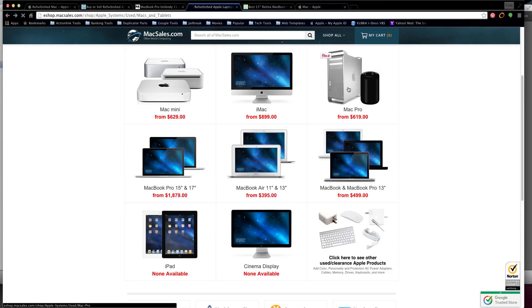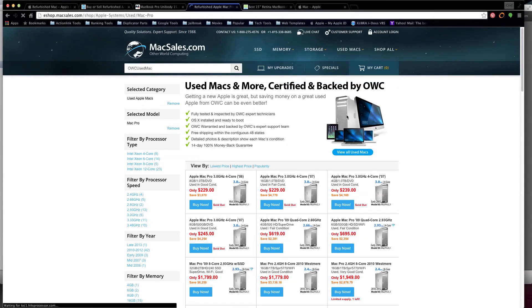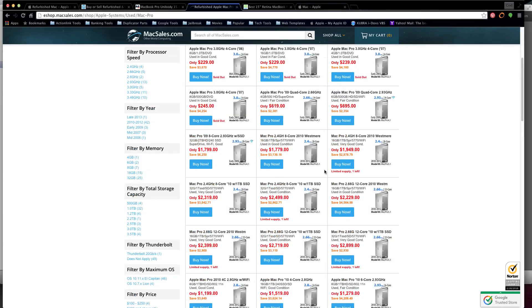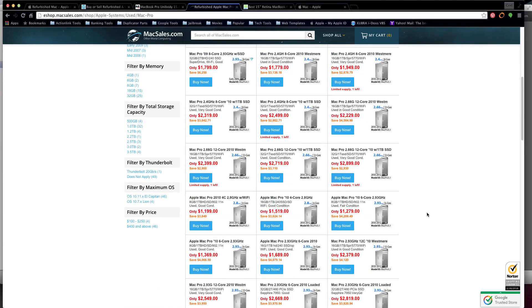My personal favorite on this site is the Mac Pro tower machine. They range from $230 all the way up depending on how you spec it out.